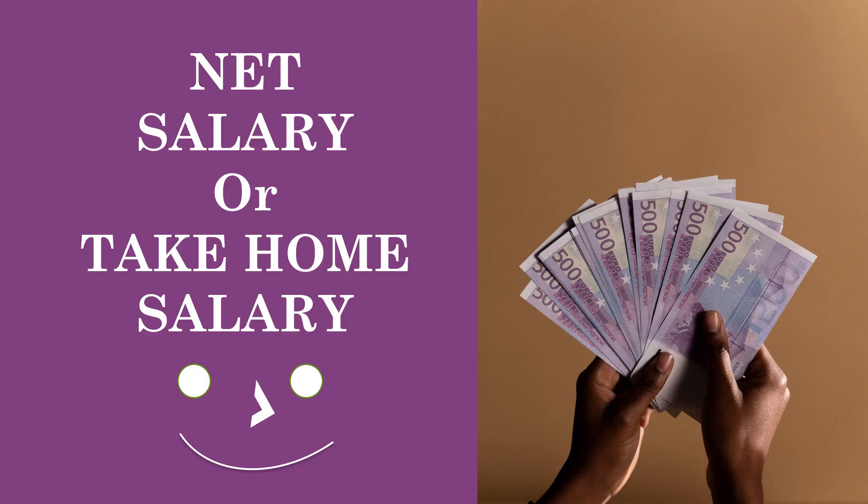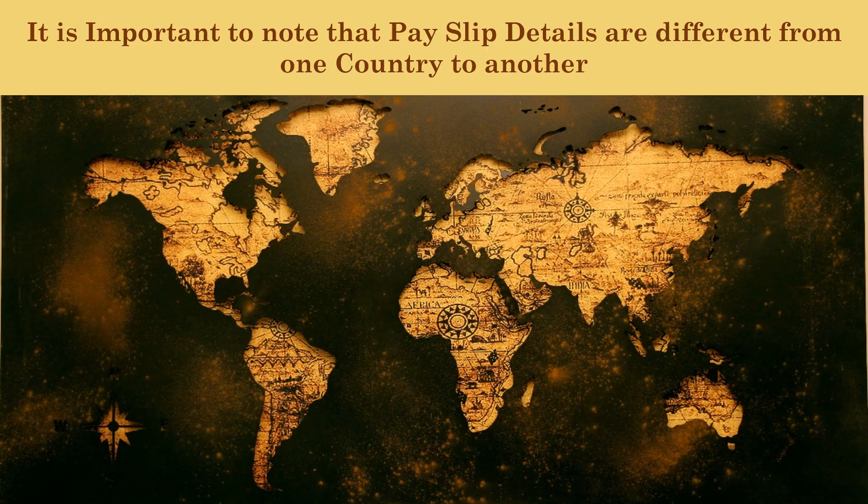When all deductions have been made from the gross salary, we are left with the net salary. That is what we take home — some people call it their take-home salary. It is important to note that the content of a payslip varies from one country to another.